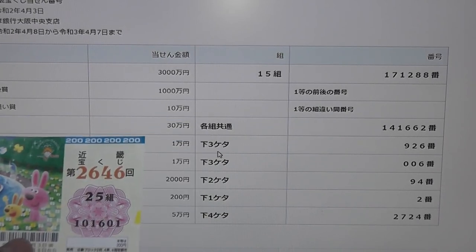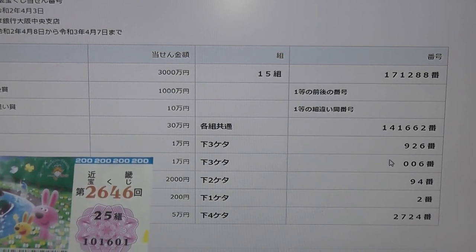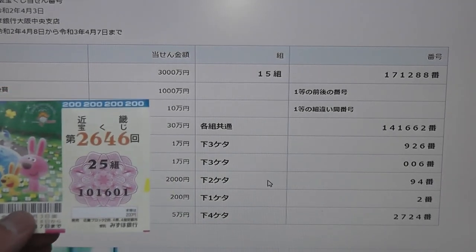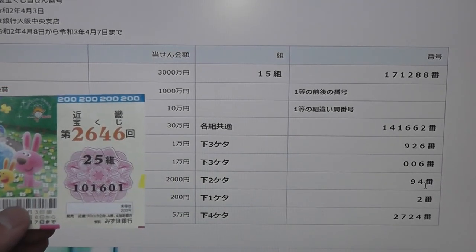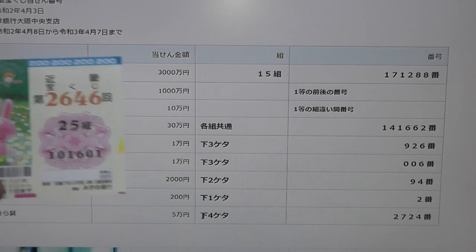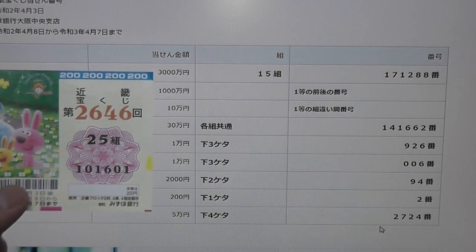The third prize, 926 — no match. The second third prize, 006 — no match. The fourth prize, 94 — no match. The fifth prize, number two — no match. And the bonus, no match — 2724. I have 1601.